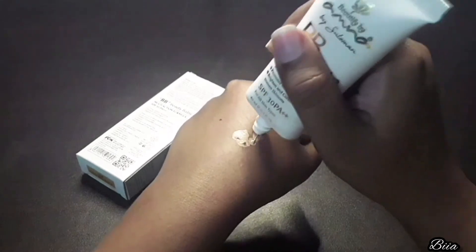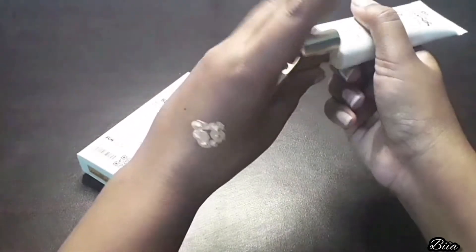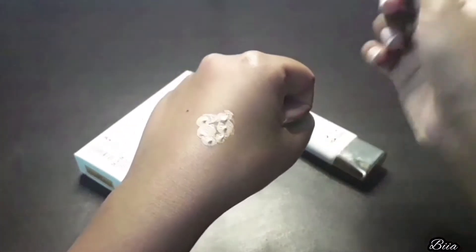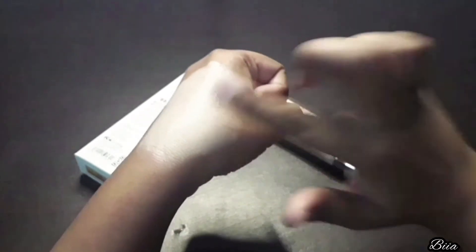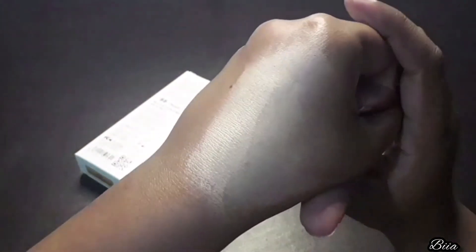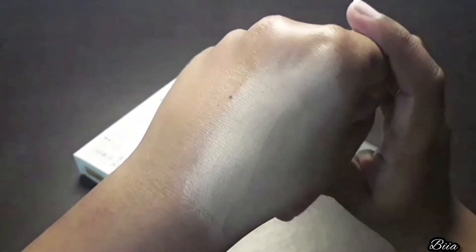I ordered the darkest shade, which is Golden Beige. If this is the darkest shade, you can see how it looks on my hands. For people with darker complexions in Pakistan, the darkest shade still may not be a match. It seems the brand caters more to lighter skin tones in our population, and we want something that enhances our natural skin tone rather than making the skin look grey.